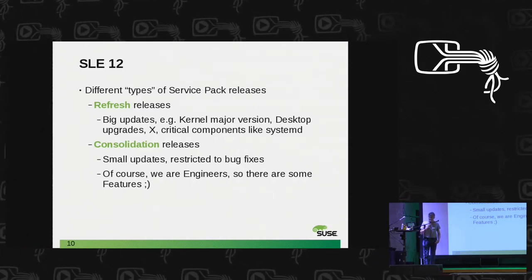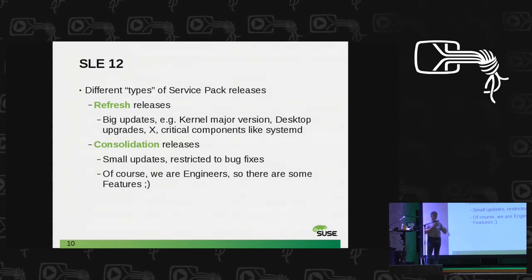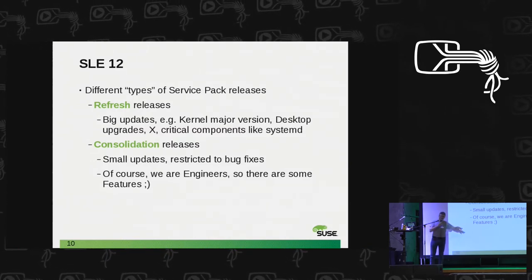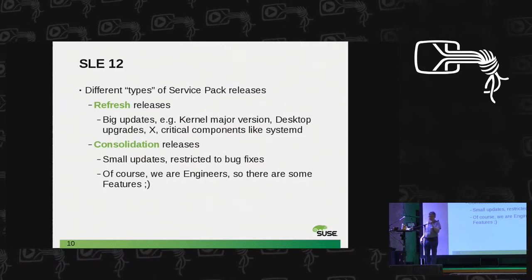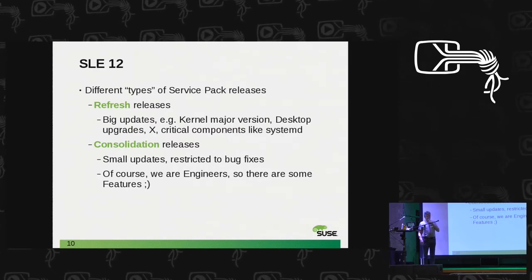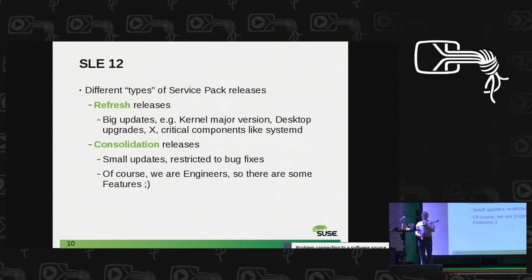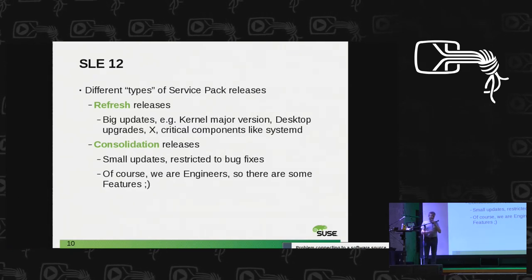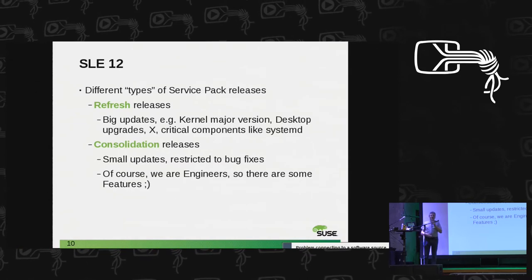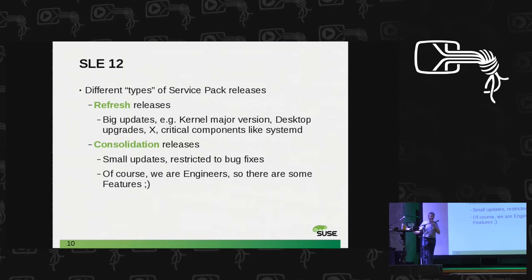SP1 is one of these consolidation releases where we stabilized and put emphasis on bug fixing. Of course, being engineers, a few features always wander into both refresh and consolidation releases — it's not so strict. And be aware: the bug fix for one customer is a feature for the next. Sometimes it's not clear whether it's a bug fix or a new feature, so we allow a certain amount of new features.